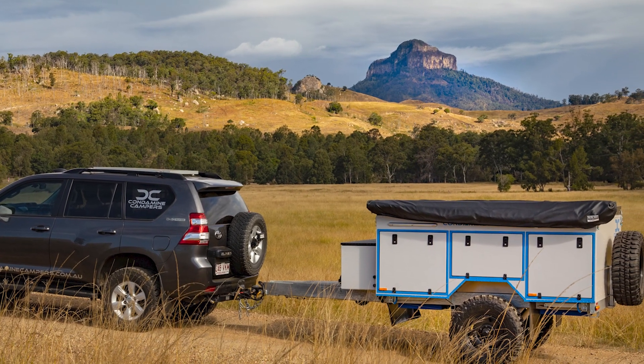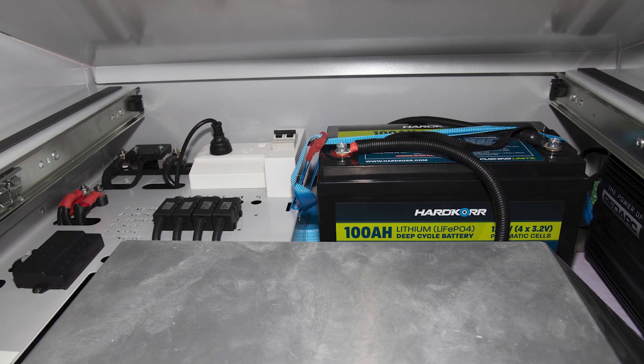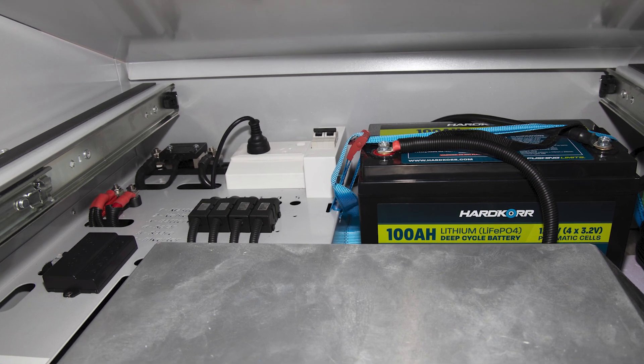And hey, if you see me on the road in my new camper, be sure to honk and wave. Just don't ask me to cook you dinner unless you're okay with grilled cheese and a side of adventure.